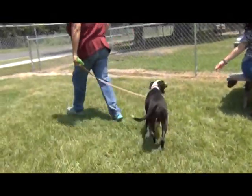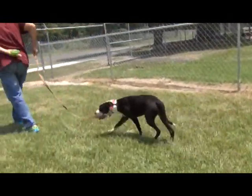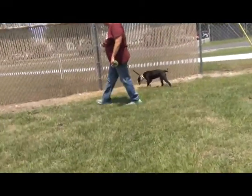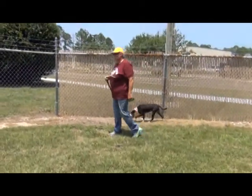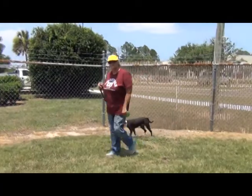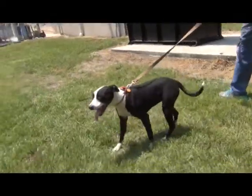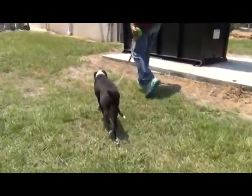We're going to take Andy for a walk. She had a very clean kennel, by the way. So if she's not already house trained, she'd probably be easy to train because she's inclined that way.